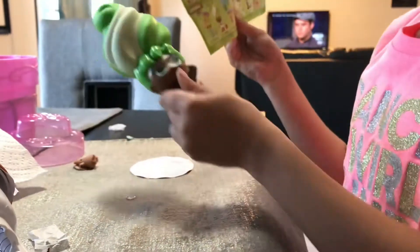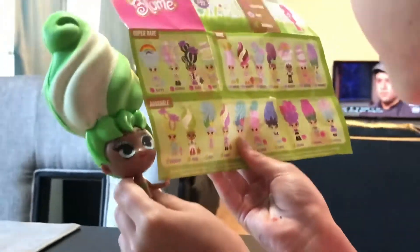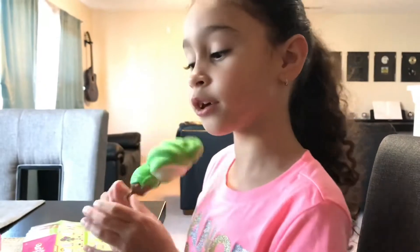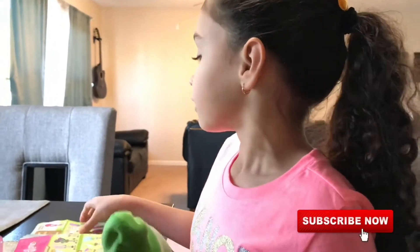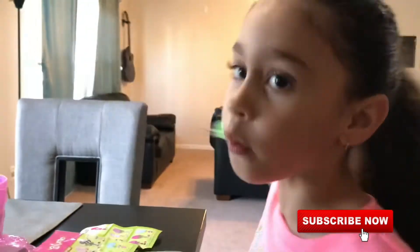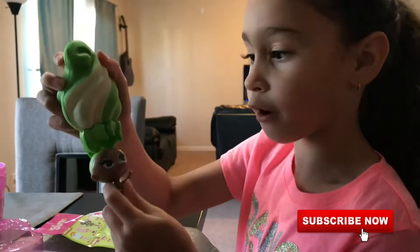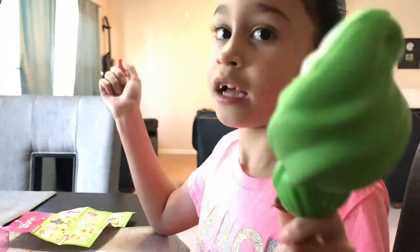I'll see you later. Bye! Remember, this is in Walmart - in the toy section. Subscribe! If you want to go, just go right now to the toy section. Bye! I will see you!